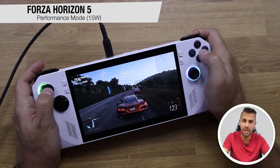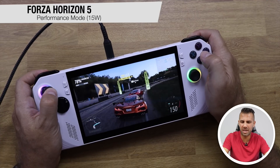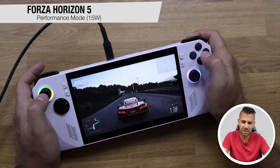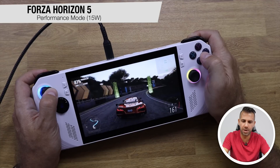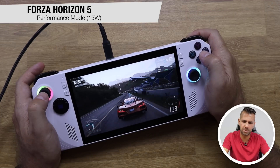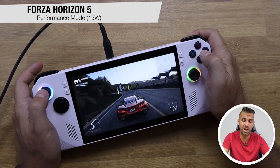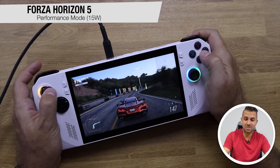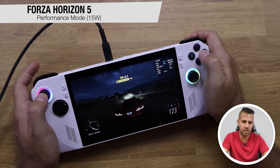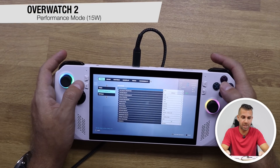On Forza Horizon 5 with medium preset graphics the experience is really good — averaging around 40 FPS in a race environment with the lowest I saw being 34–35 FPS. I don't feel the need to lower graphics below medium on Forza Horizon 5, which is convincing. We're consistently above 45 FPS.